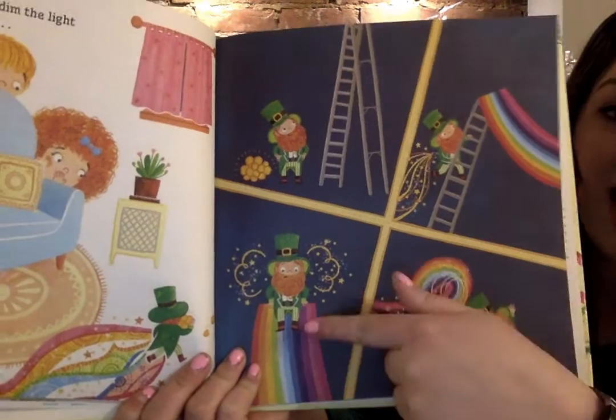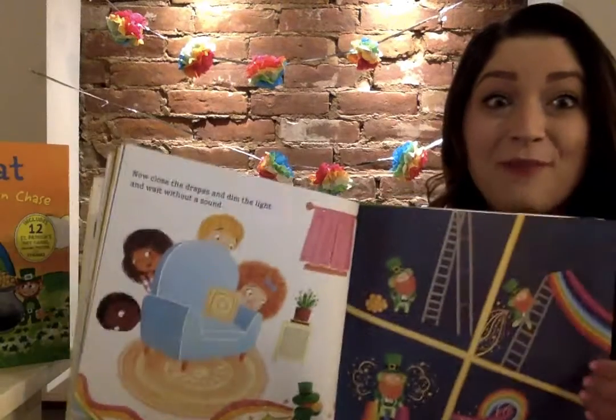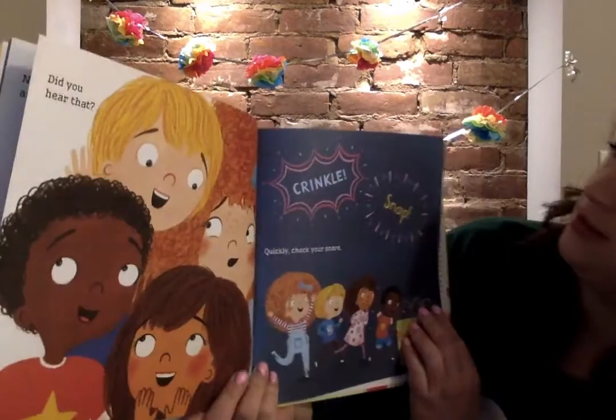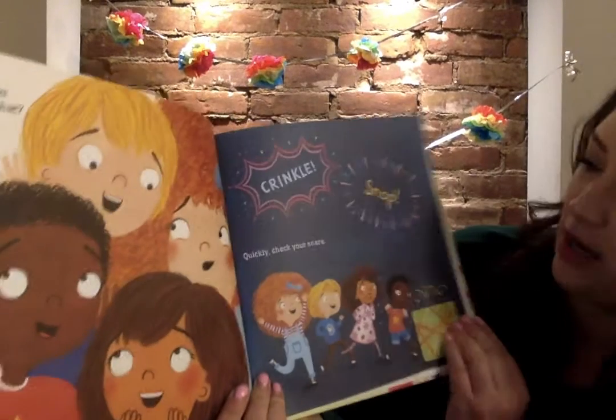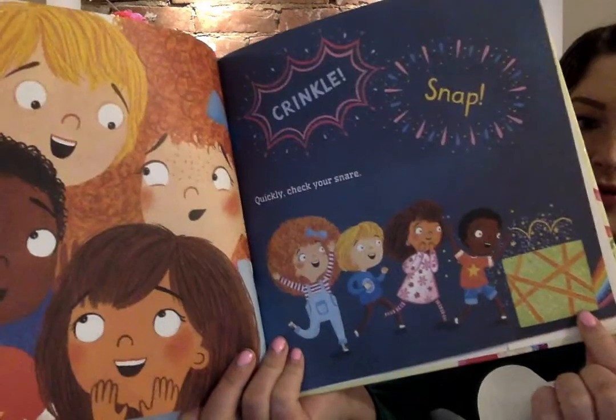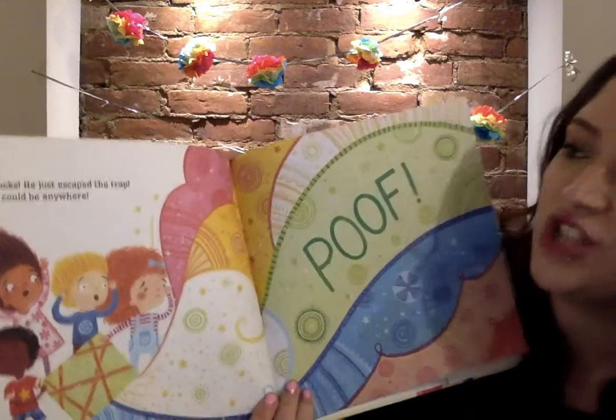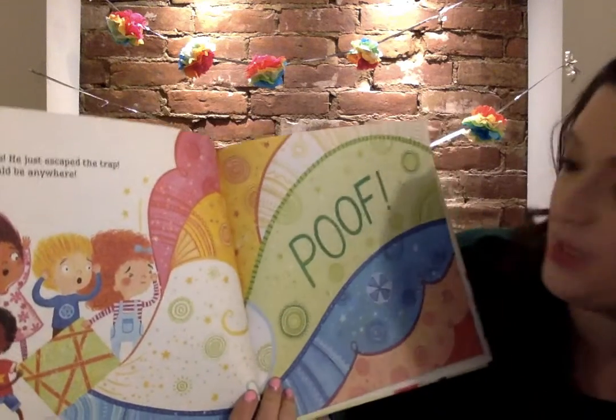Going for the slide? It might work. Did you hear that? Crinkle, snap — quickly check your snare. Uh-oh, it's sparkling. Shucks, he just escaped the trap. He could be anywhere.